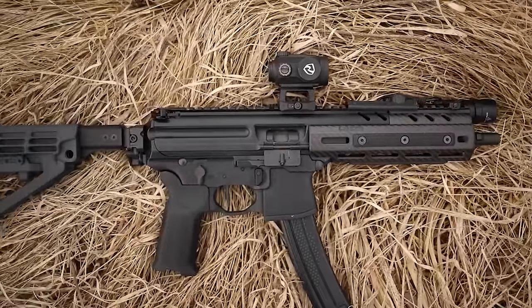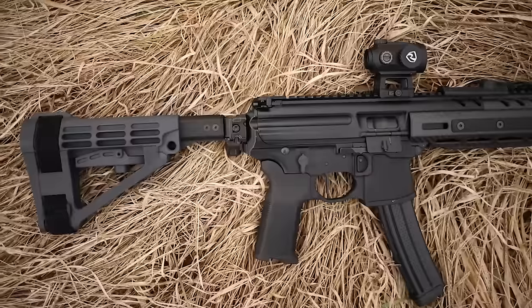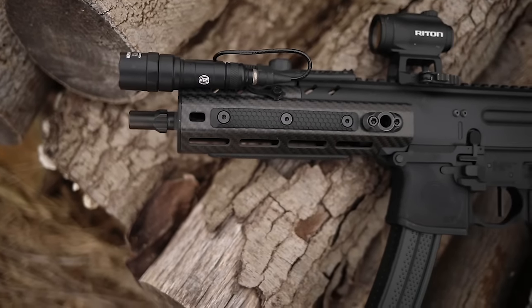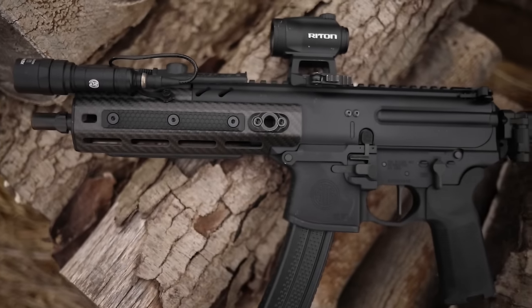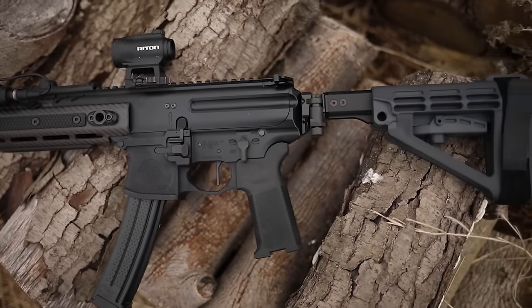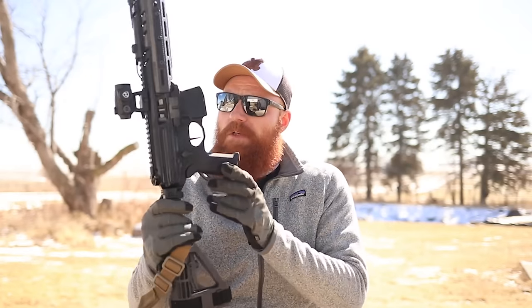All Gen 3 SIGs come with the new flat-face Timney trigger, which makes it very fast and very accurate. I shot this against the B&T — my two odds-on favorites right now aside from the MP5 — and this has a significantly better trigger, which allows it to have a much faster overall rate of fire. We've also changed the grip to a Magpul XL K2, which just came out this year.